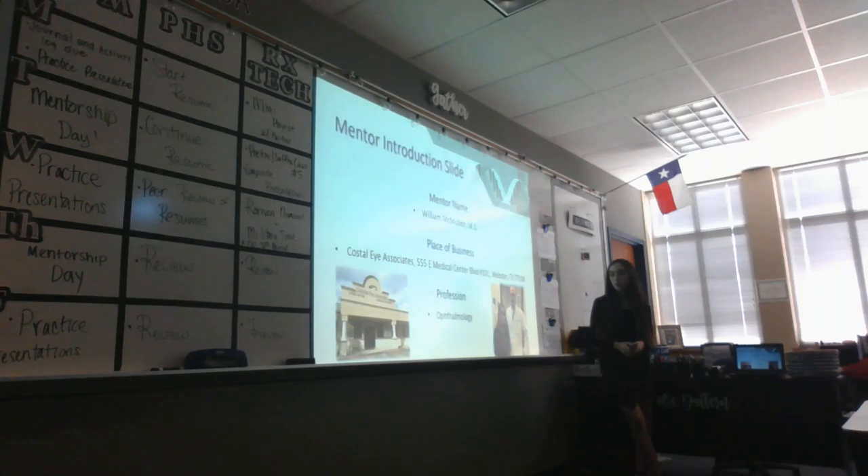Before I continue, I also want to give a quick explanation of what an ophthalmologist is, because I personally did not even know what that was when I found Dr. McMullen. An ophthalmologist is a doctor who specializes in eye care, and especially surgical eye care. I'd also like to mention that Dr. McMullen is a specialist in the retina area, or the posterior back area of the eye.